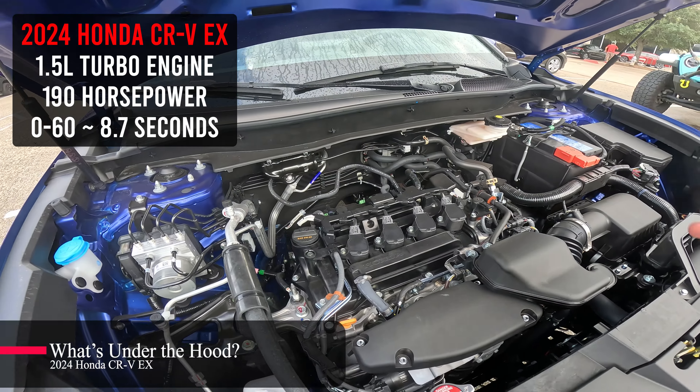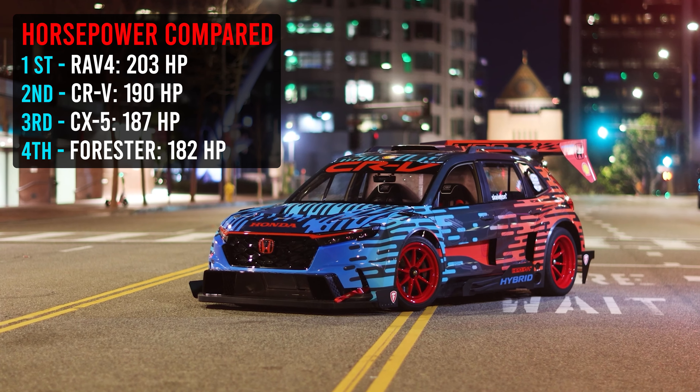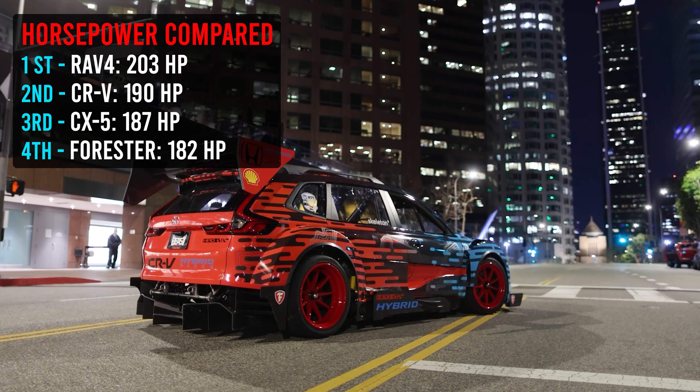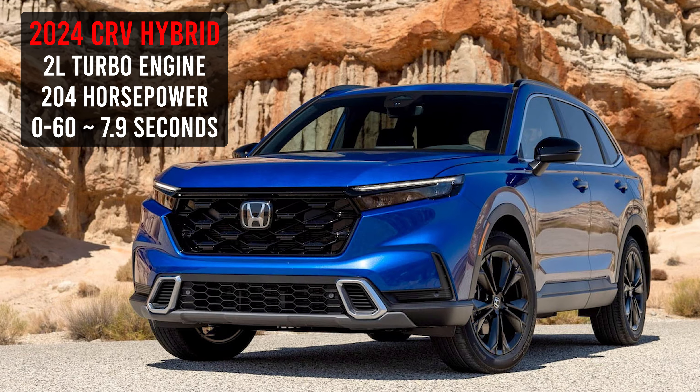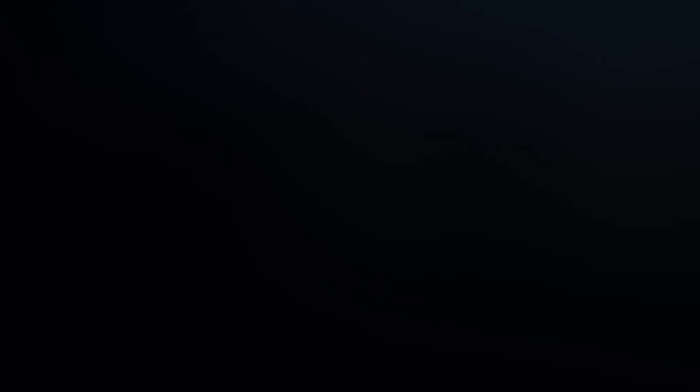Under the hood, you've got 190 horsepower running to a CVT, putting out 28 in the city and 34 on the highway. I'm going to throw that comparison up and see how this car stacks up to other makes and models out there. While that is up, I'll remind you that if you're looking at the hybrid model, you can get 204 horsepower. So understand that depending on the trim level, you are going to be riding in a little bit different engine.